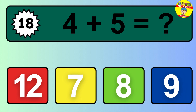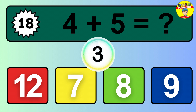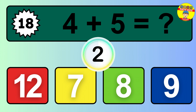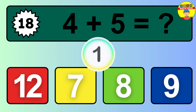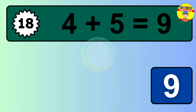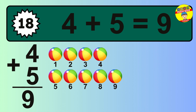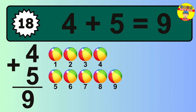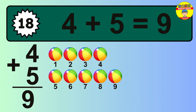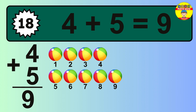Question 18. 4 plus 5 equals what? The answer is 4 plus 5 is 9. Let's count it: 1, 2, 3, 4, 5, 6, 7, 8, 9.